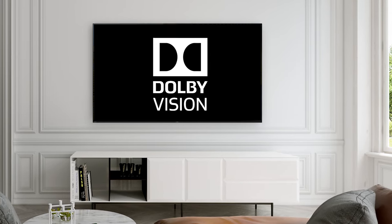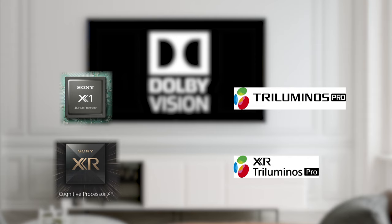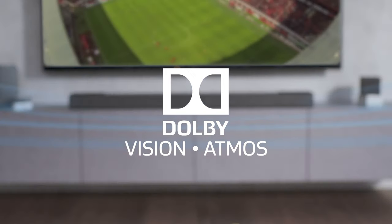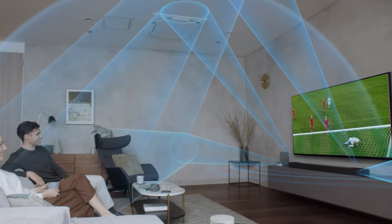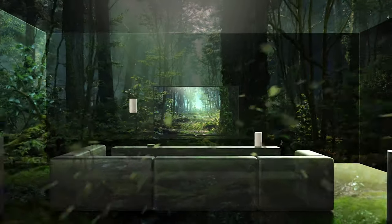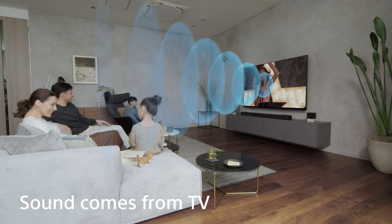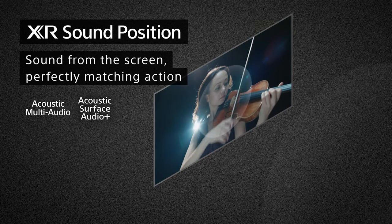Combining Dolby Vision with Sony's picture quality technologies, including our award-winning processing, Triluminous Pro Color, and excellent contrast control, delivers ultra realistic entertainment to your living room. Dolby Atmos is a cutting-edge surround sound that introduces overhead sound, so sounds can be placed precisely and move around you in a 3D space. From a jet engine up above to the immersive sounds of the rainforest, you'll feel like you're in the middle of the action. To bring this experience home, Sony TVs have advanced sound systems built in, including acoustic multi-audio and acoustic surface audio plus, that can deliver Dolby Atmos.